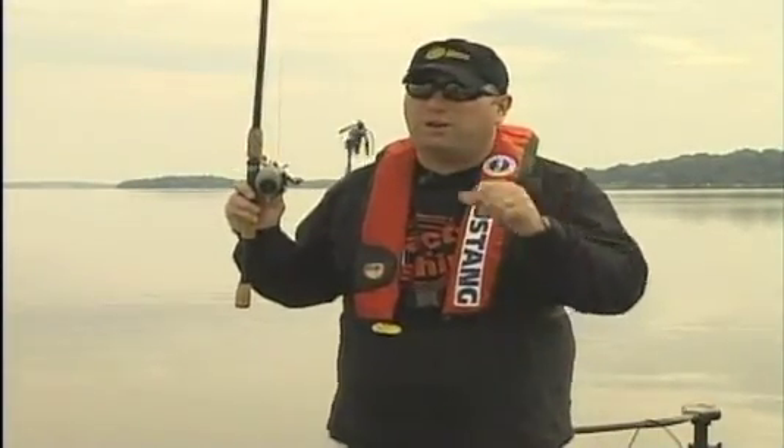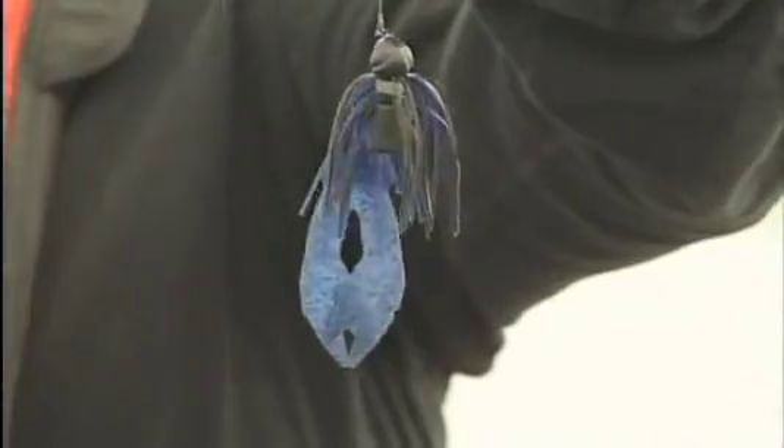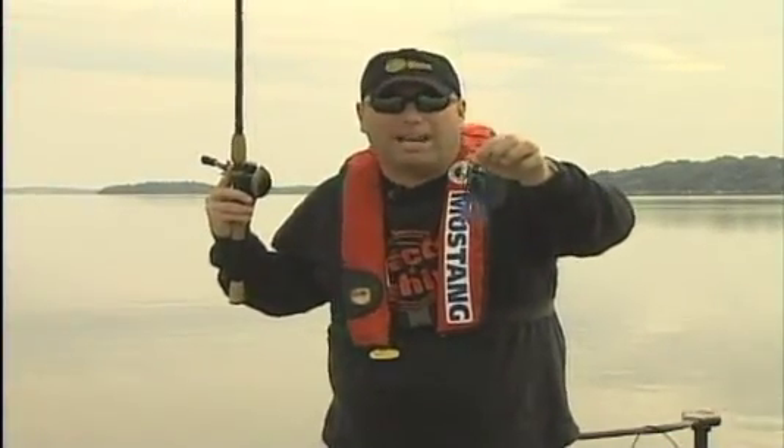But one of my favorite fish to catch is definitely a largemouth bass, and here's one of my secret baits. This is a bait that a lot of tournament anglers use, but recreational anglers don't. I don't know why. It's a flippin' jake, and it plain out catches giant largemouth bass.